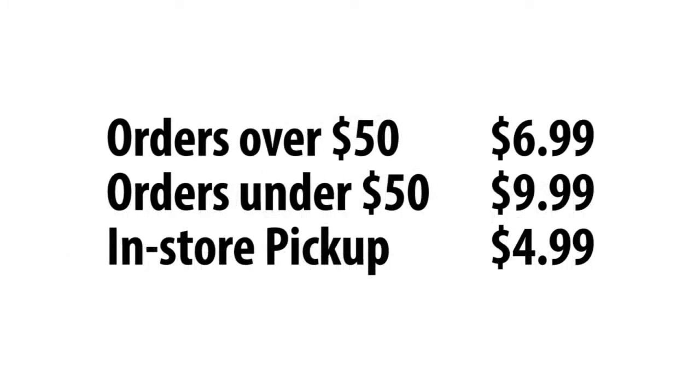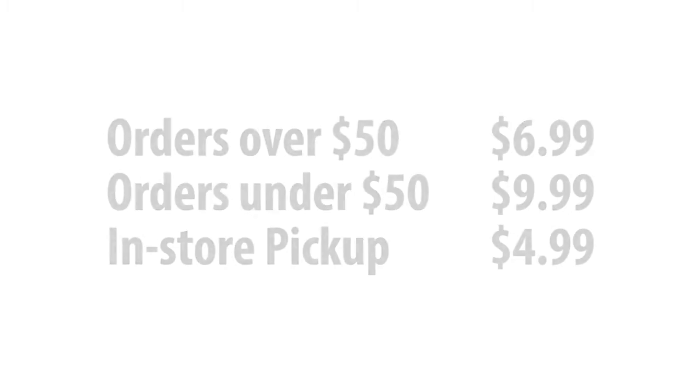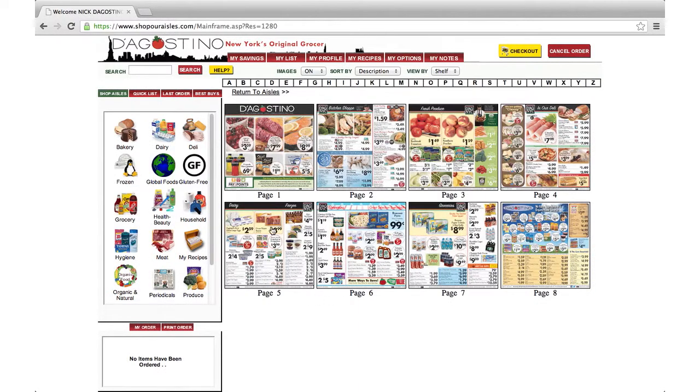Remember, delivery fees are $6.99 for orders over $50 and $9.99 for orders under $50. If you choose to pick your order up in the store, then the fee is $4.99. Once you've scheduled your order, click Continue.